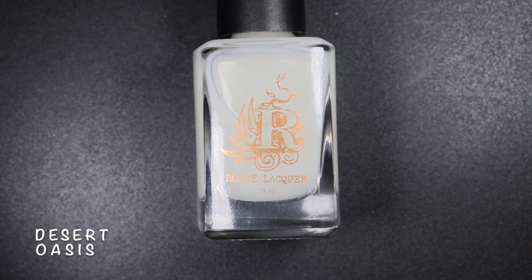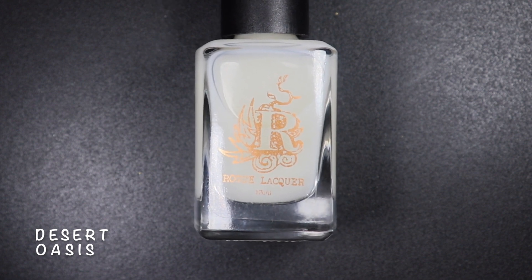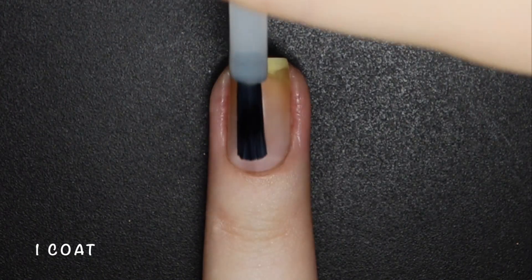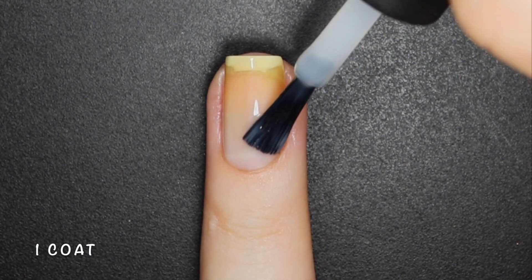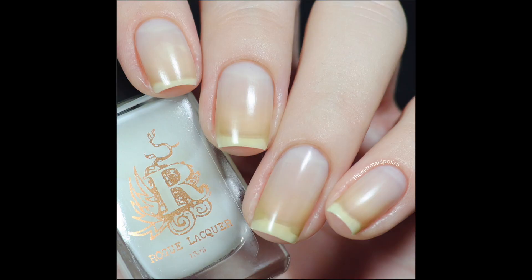Desert Oasis is an empowering base coat. This nail strengthener creates an almost invisible, strong, protective shield over the nail. Vitamins B5 and C nourish, hydrate and protect the nails, and biotin helps to stimulate the formation of the nail's keratin. Here's one coat of Desert Oasis.